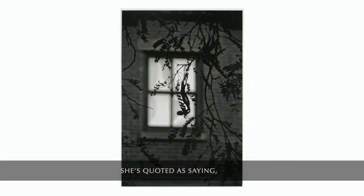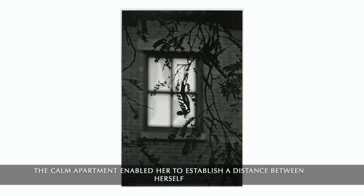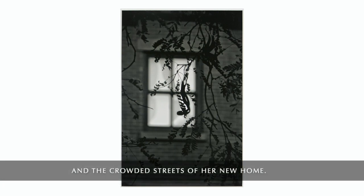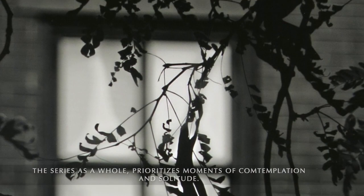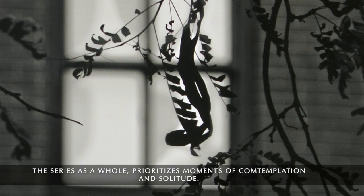She's quoted as saying, "I was really disoriented by my new surroundings." Watching the city from her apartment helped her to get her bearings in her new location. The calm apartment enabled her to establish a distance between herself and the crowded streets of her new home. The series as a whole prioritizes moments of contemplation and solitude.